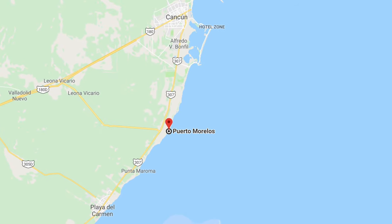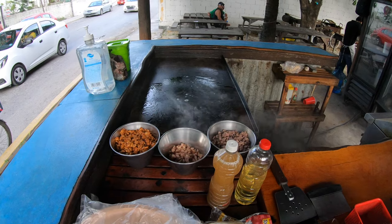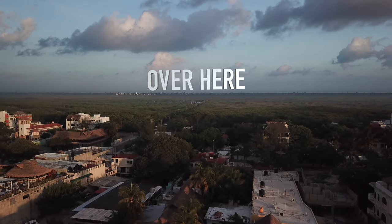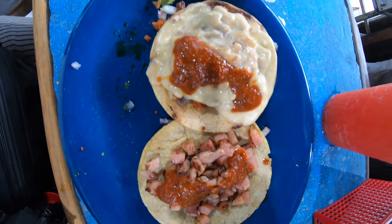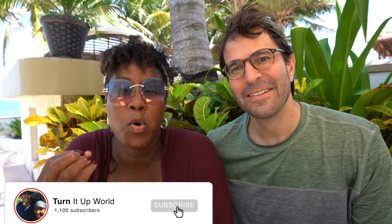Hola world travelers, buenos días! We're just going to kick things into gear today. We are having an incredible time here in Puerto Morelos, and we wanted to try some of the nice local street food on the colonial side. We heard some great things, so we're going to get some coffee and our first stop is a place that has a delicious slow roasted pork.